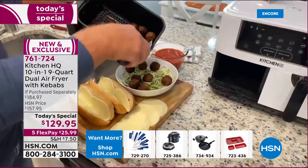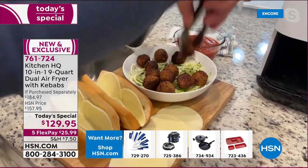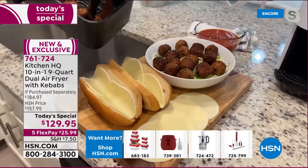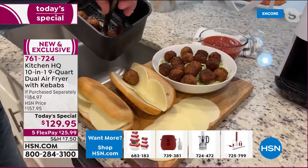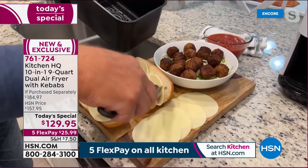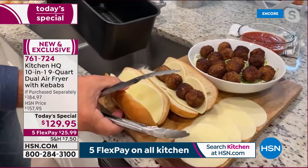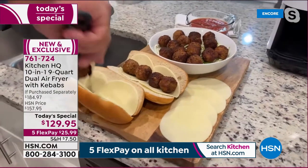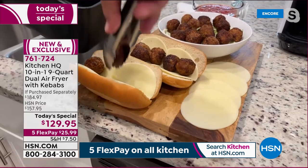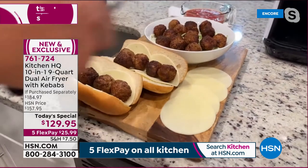Air fryers are the most popular tabletop kitchen appliance — we use them every day. Once you start using an air fryer you'll use it every single day because it's so easy. Honestly, if air fryers had come out before microwaves, microwaves never would have been invented — they're that quick and easy. Meatballs in the air fryer are just amazing.